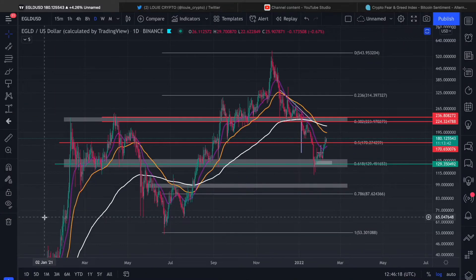What's up YouTube, it's Louis here. I hope you're all well. Today we're looking at Elrond on the daily timeframe. But just before we get into this video, I wanna show you a trade from yesterday. Please like the video and subscribe so we can reach 2K subscribers by the end of this month.